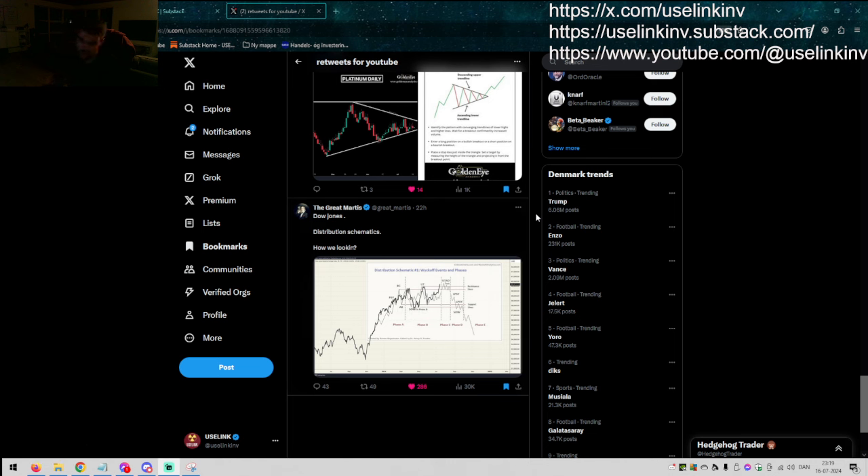You can follow me on Twitter, on YouTube, and on Substack at uselinkinv. So yeah, charts. Let's go.